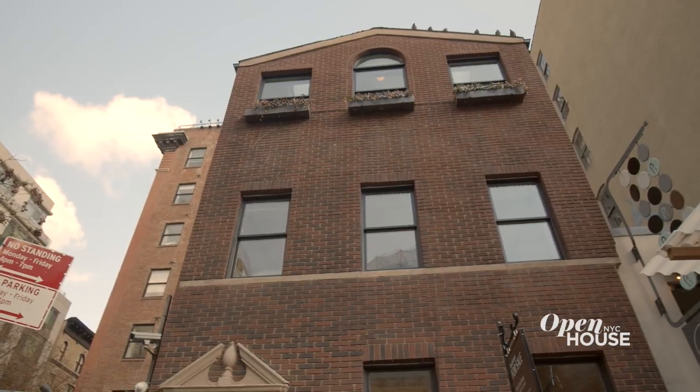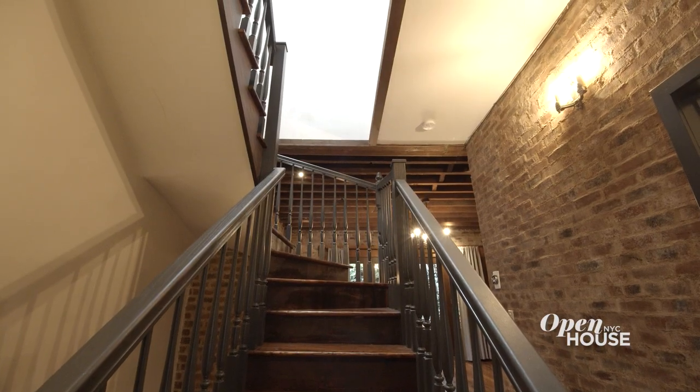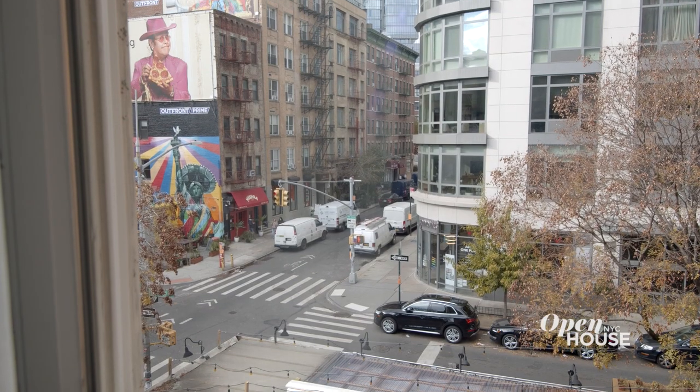This home is 20 feet wide and has 3,400 square feet of living space spread over three stories. And this is key — it features a very rare four exposures, so you are surrounded by iconic SoHo views.